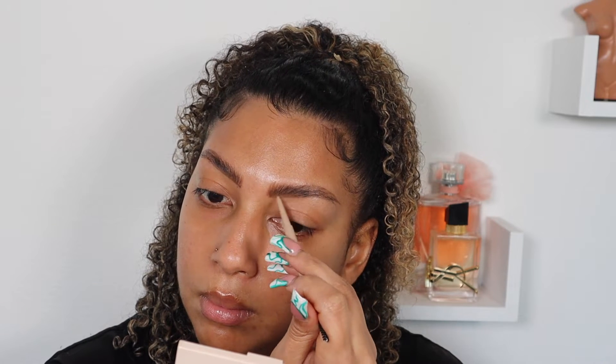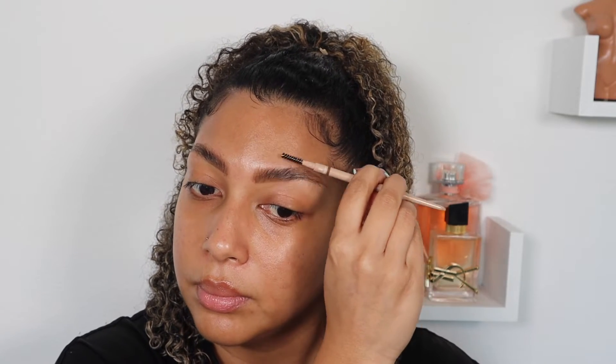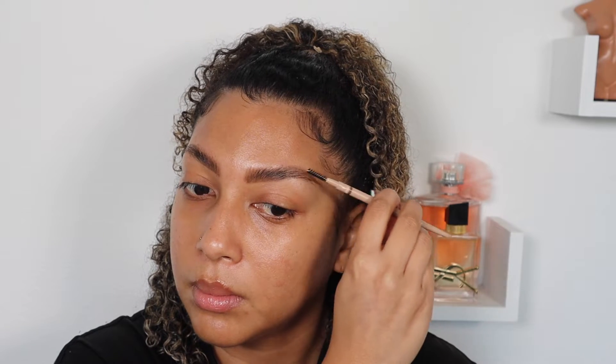So we're just going to go ahead and draw my brows. If you see me talking, I'm just singing — it's the Nicki Minaj playlist. Every time I get ready, especially if I'm in a rush, I put on Nicki Minaj. Something about her voice just helps me get glam quick.